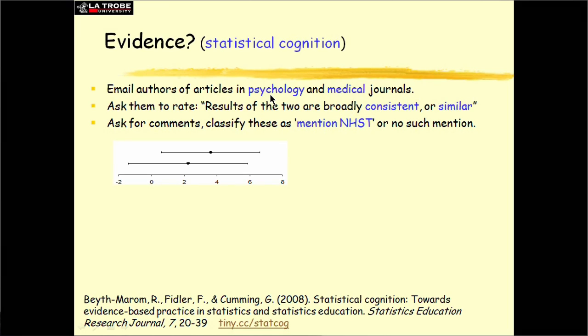We emailed that picture to the authors of journal articles published in top psychology and medical journals, and we asked them to rate how, in their eyeballing, their impression, these two results are broadly consistent or different — similar or different. We also asked them to make a few comments while giving that response. The interesting thing was that about half of them, when they made their comments, invoked significance testing. They said things like: 'one of the intervals includes zero, so not significant; the other does not, so it's significant — there's some difference there.'